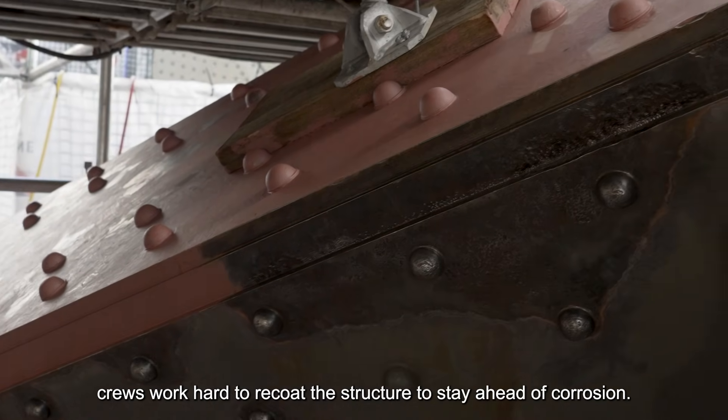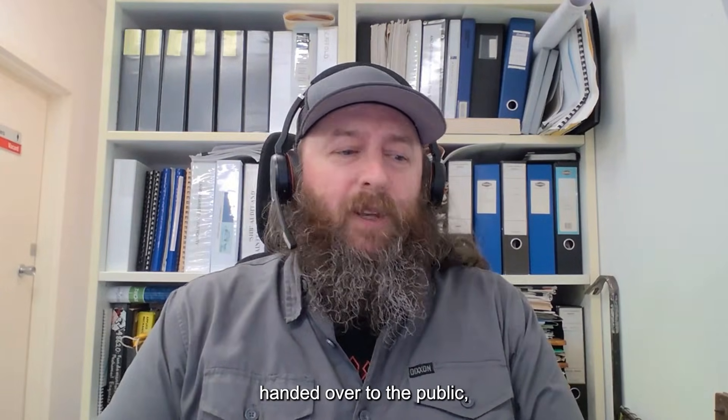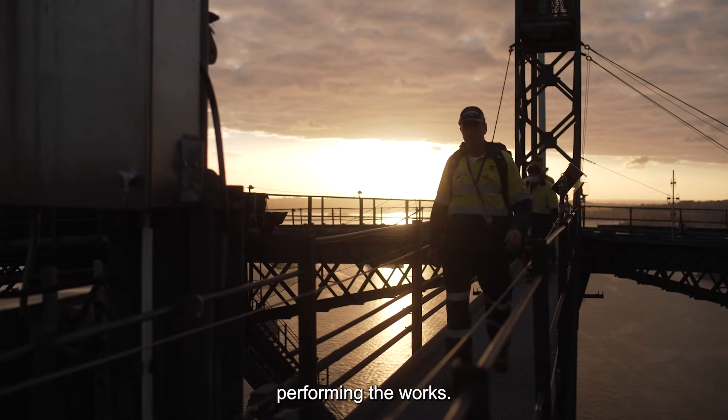Crews work hard to recoat the structure to stay ahead of corrosion. Ever since the bridge has been built and handed over to the public, we've never changed the need to have a constant workforce on site performing the works.